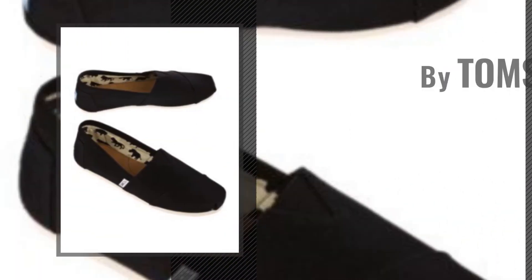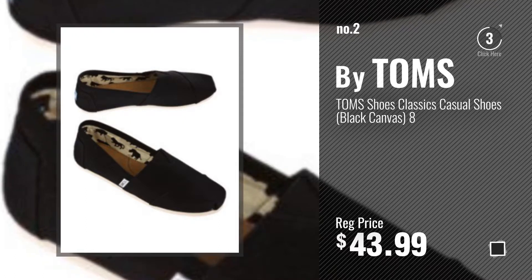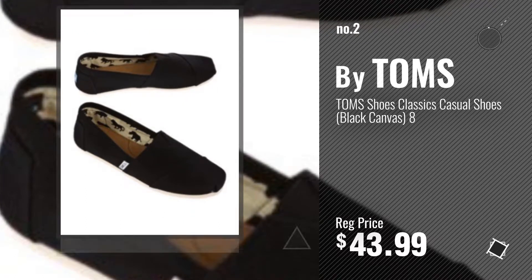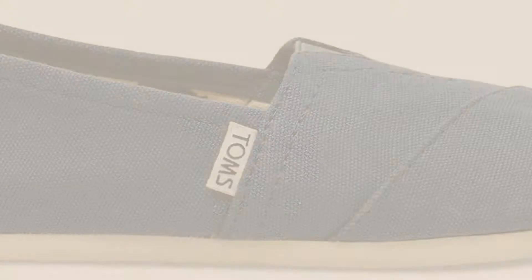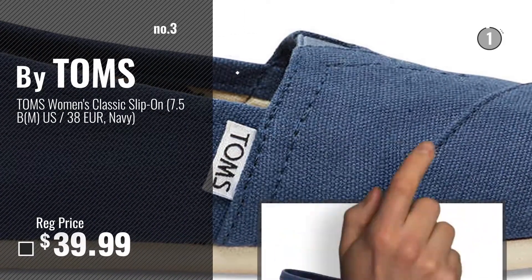Number 2, another great product by Tom's. Number 3, get your favorite Tom's navy blue now.